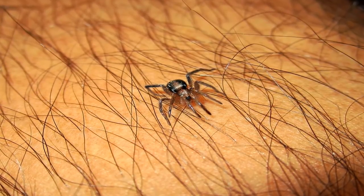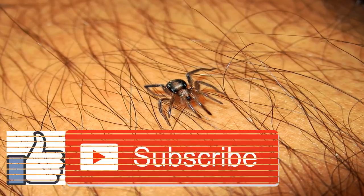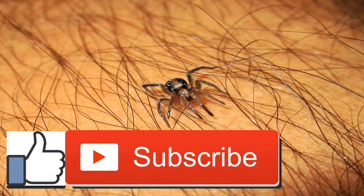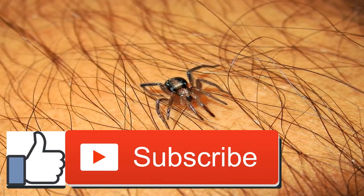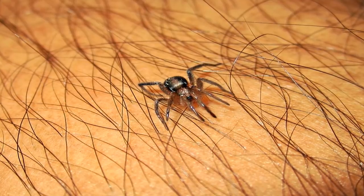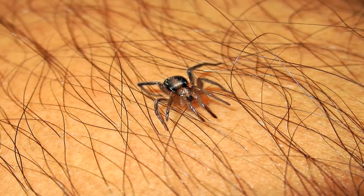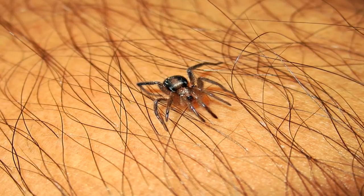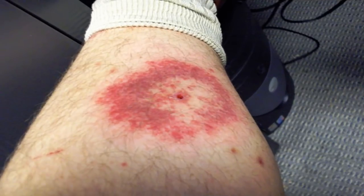What are the symptoms of a tick bite? Tick bites are usually harmless and may produce no symptoms. However, if you're allergic to tick bites, you may experience pain or swelling at the bite site, a rash, a burning sensation at the bite site, blisters, or difficulty breathing if severe.